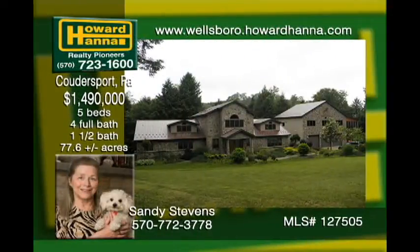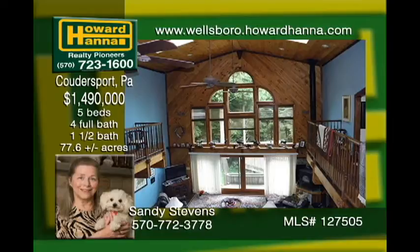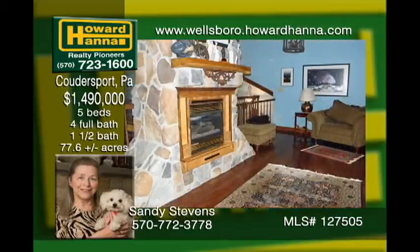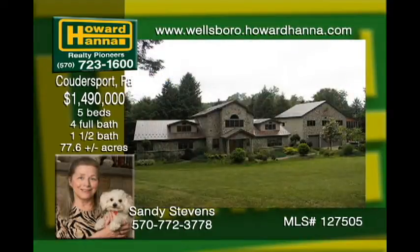Seventy-six wooded and open rolling acres southeast of Coudersport shelter a piece of paradise. This wonderfully welcoming home is planned to give warmth and comfortable living, from the massive great room with a floor-to-ceiling fieldstone fireplace and woodstove, to the well-laid-out kitchen that is a chef's delight. Make an appointment to see your next home today.